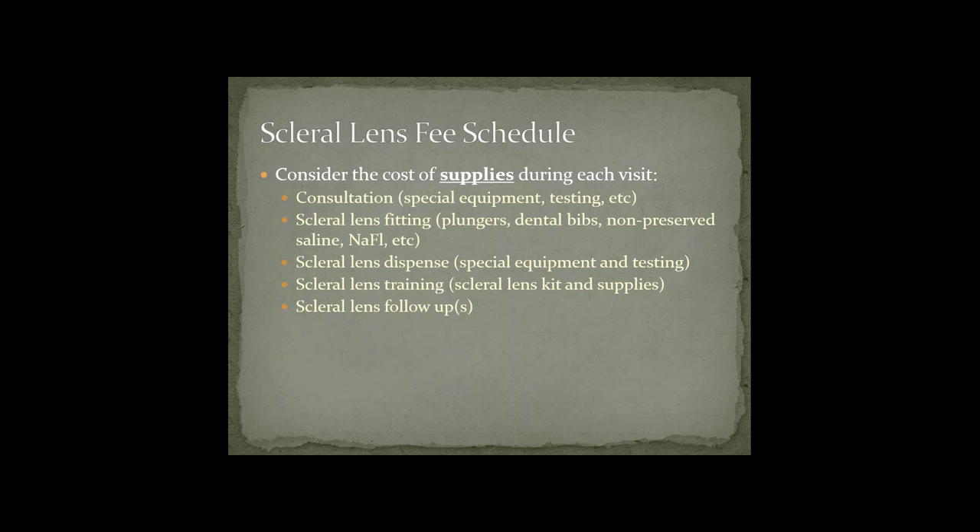You also have to consider the cost of supplies during each visit. For consultations, consider special equipment like topography or specular microscopy. During the fitting, you need plungers, dental bibs, non-preserved saline, bio-glow or sodium fluorescein. For the dispense and training, think about the kit and equipment you provide — multiple plungers, sodium chloride or non-preserved saline, and other supplies. You have to incorporate those costs into your fees as well.